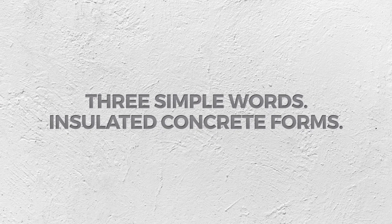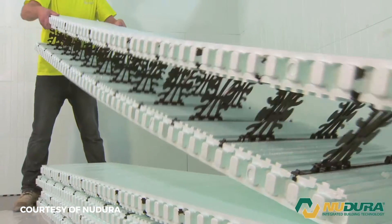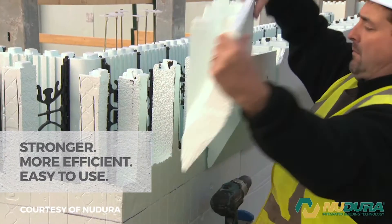We have a product called ICF — Insulated Concrete Forms. Basically what it is, it's a Lego block in styrofoam and plastic. It's stronger, it stands better, with foam slapped around both sides.